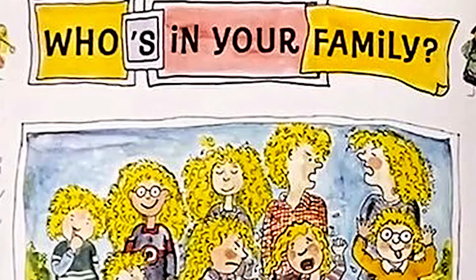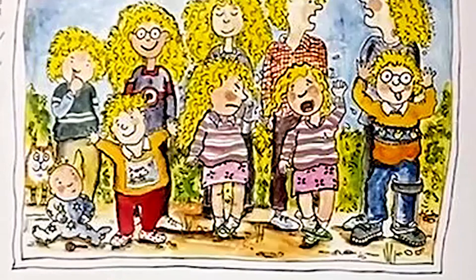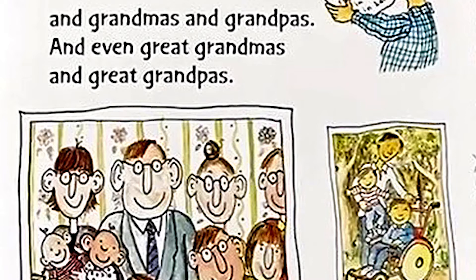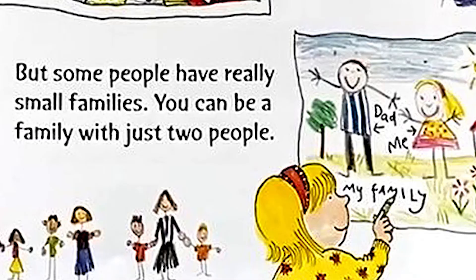Some people have lots of brothers and sisters, and uncles and aunties, and cousins, and grandmas and grandpas, and even great grandmas and great grandpas. But some people have really small families. You can be a family with just two people.